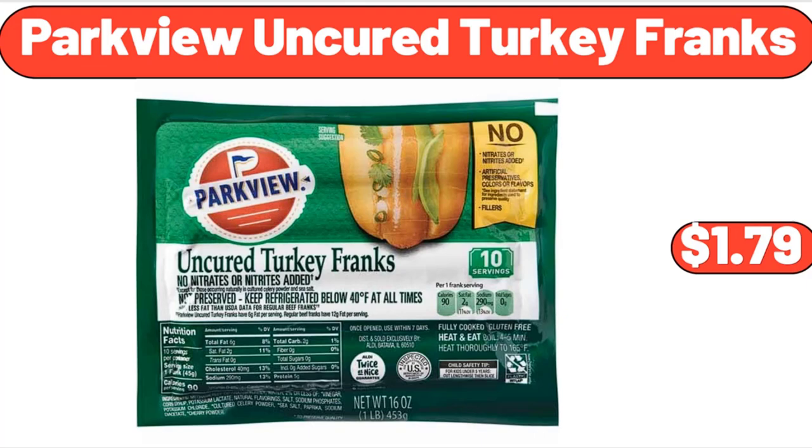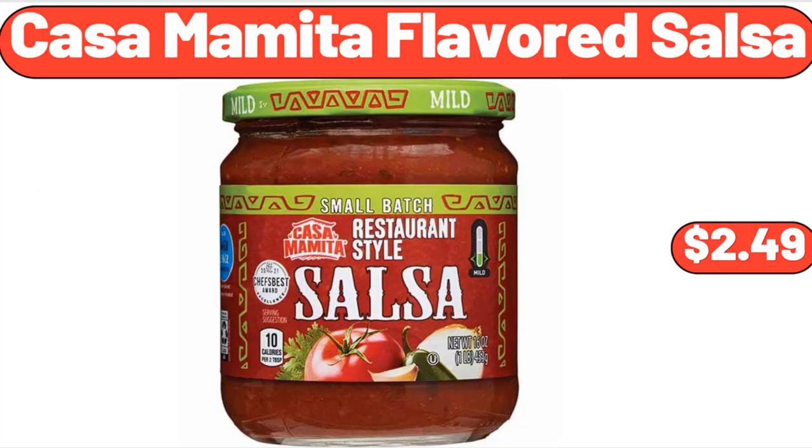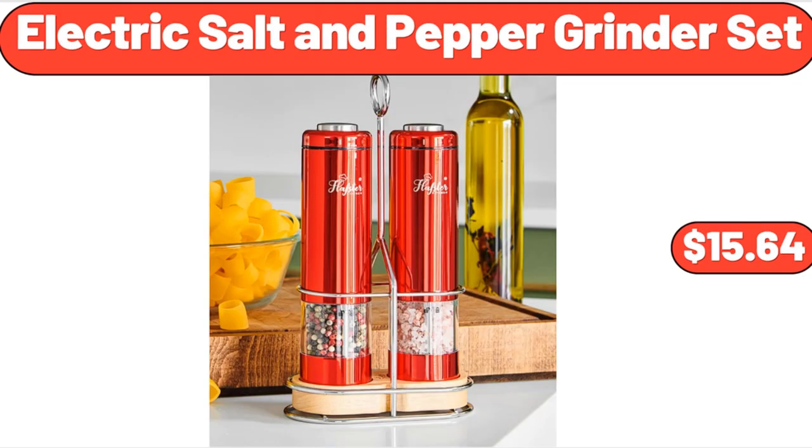Parkview Uncured Turkey Franks, $1.79. 10-Piece Stainless Steel Mixing, Prep and Serving Bowl Set, $22.99. Kasama Mita Flavored Salsa, $2.49. Silicone 24-Count Mini Muffin Pan, $8.99. Electric Salt and Pepper Grinder Set, $15.64.